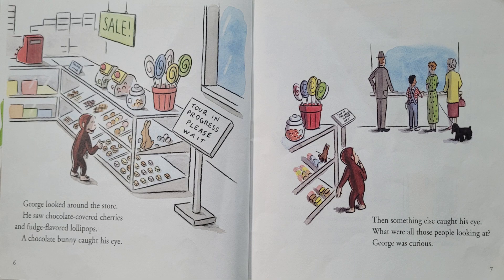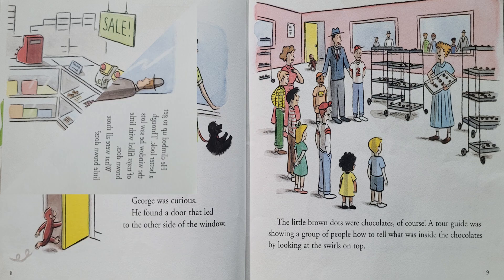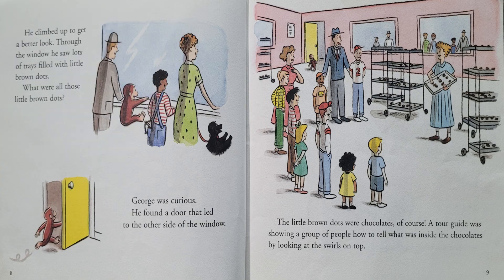George looked around the store. He saw chocolate-covered cherries and fudge-flavored lollipops. A chocolate bunny caught his eye. Then, something else caught his eye. What were all those people looking at? George was curious. He climbed up to get a better look. Through the window, he saw lots of trays filled with little brown dots. What were all those little brown dots? George was curious.